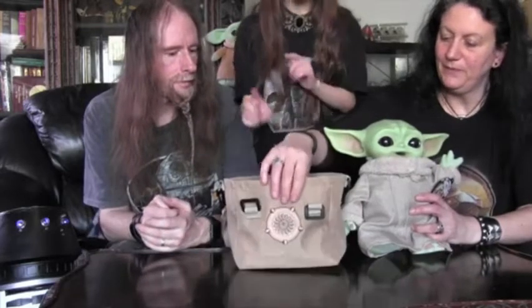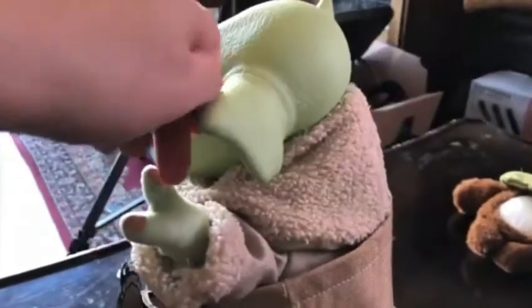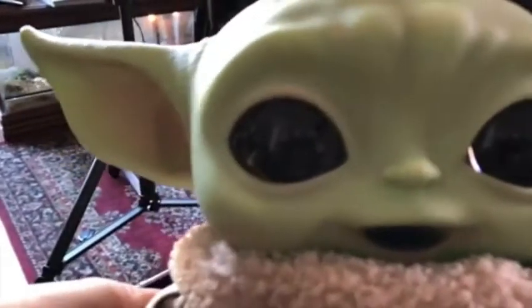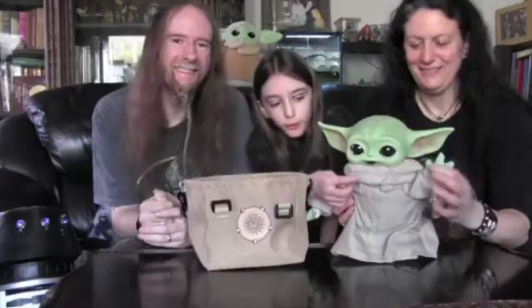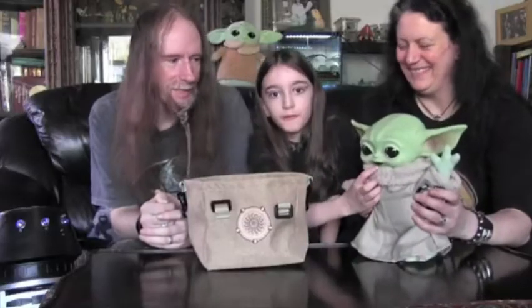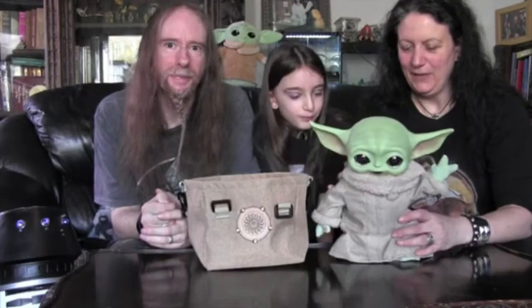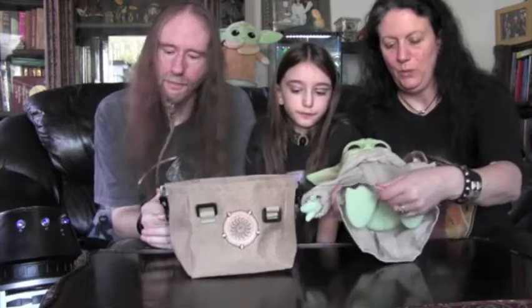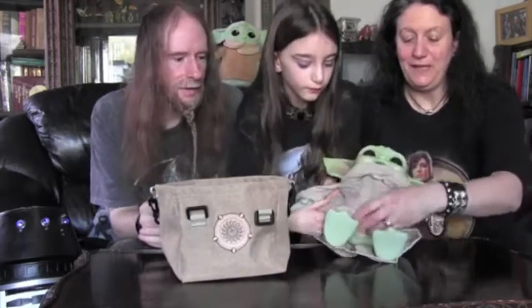So this is the only accessory — he doesn't come with anything else but this bag. I was thinking he could come with like the ball that he usually holds, or maybe like a fork for him to eat or something because his mouth is open. Let's have a bit more about what he's wearing. He's wearing this all-in-one material and he's got little tiny feet here.